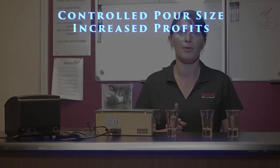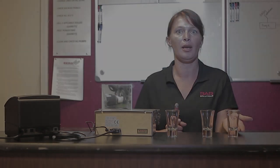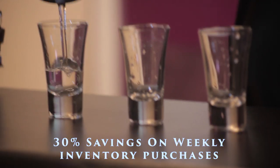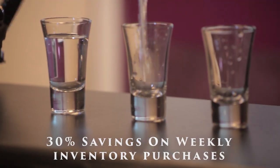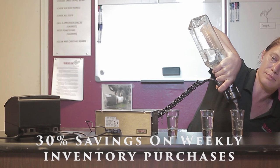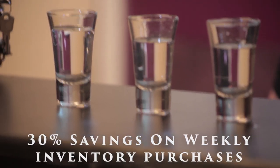I'm going to demonstrate for you an ounce and a half pour and an ounce and a quarter pour, and show you how a quarter of an ounce can make a difference to your bottom line. That's an ounce and a half. That's an ounce and a quarter. That's an ounce and a quarter. Can you see the difference?